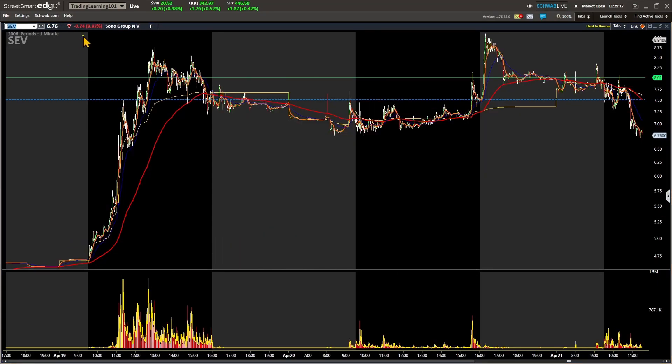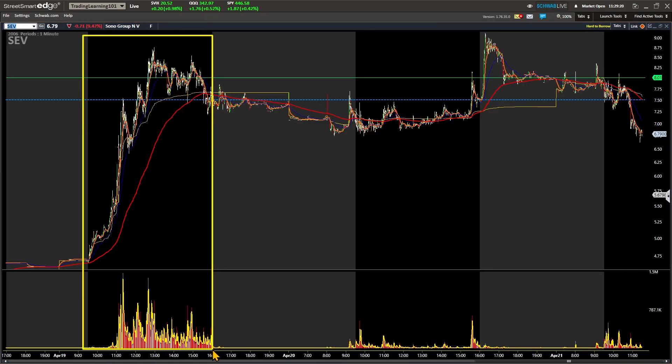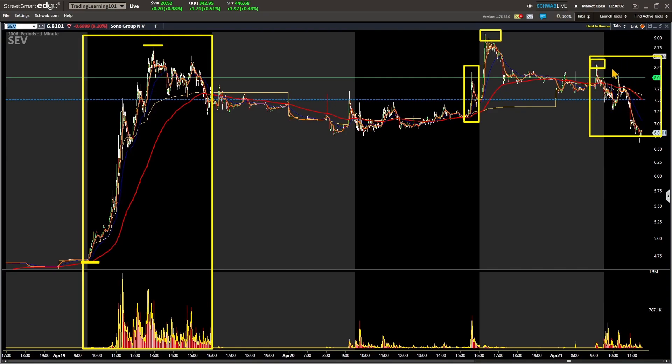The last three trading days, this stock was in play. Day one it ran from four dollars and seventy-five cents all the way up to a high of nine dollars a share — that's a big run for a small cap stock. After it made that run it pulled back down to the six-fifty, seven dollar level, got a nice pop at the end of the day, and then after hours it ran up to a new high at nine dollars.